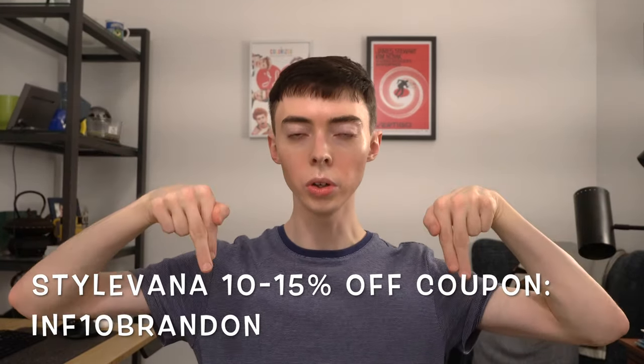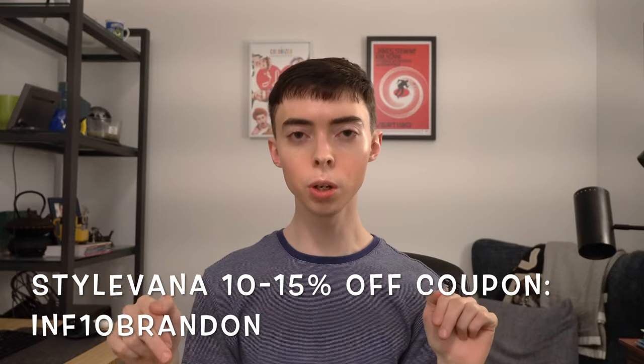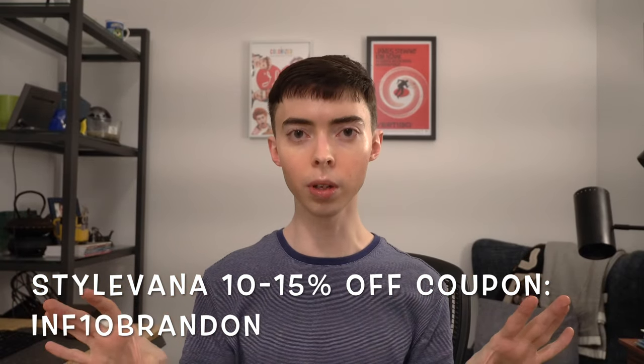They're not paying me to review this. This is an unbiased review, so I'm going to be as honest as I can and I'm going to try them out for you as well. Stylevana gave me a coupon code that I can give out to you guys that will give you 10% up to 15% off select products on their website. The coupon code is down below, as well as in the description box. I've also linked all the items I'm reviewing in this video down in the description box.